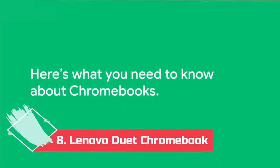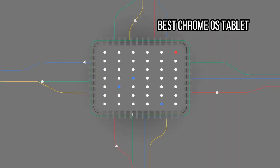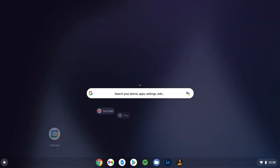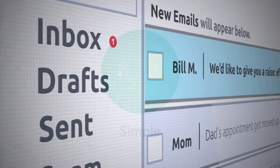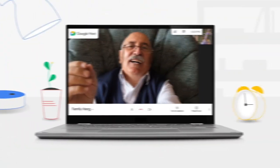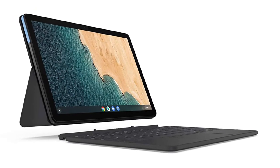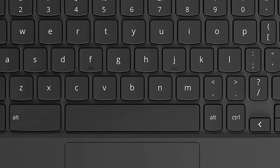Number 8: Lenovo Duet Chromebook — Best Chrome OS Tablet. The Lenovo Chromebook Duet is the most fun you'll have with Chrome OS. Some tasks, such as editing photos, are a challenge on its tiny screen, but it's perfect for browsing the web, emailing, editing documents online, and staying in touch with family via video chat. It's compact, lightweight, and surprisingly well-built, and the keyboard is as good as what you get with the more expensive iPad or Surface Go.